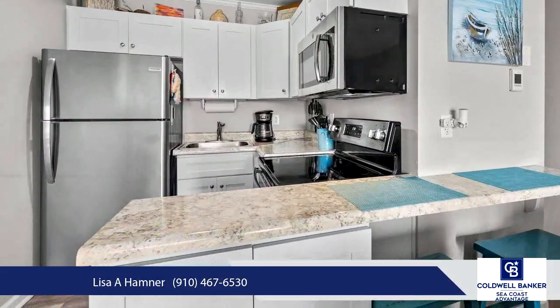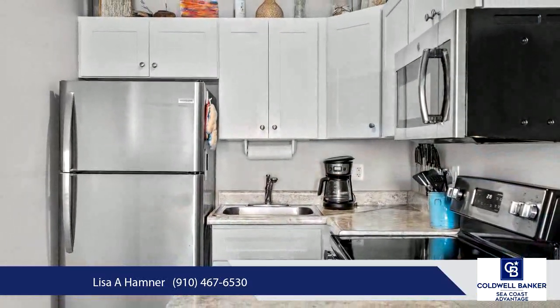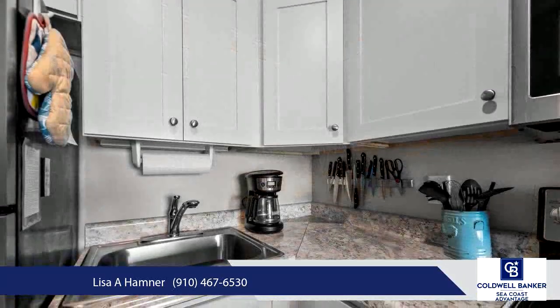Whether you are seeking a primary residence or an exceptional investment opportunity, this property ticks all the boxes. Don't miss your chance to own a piece of paradise in North Topsail Beach — schedule a showing today.